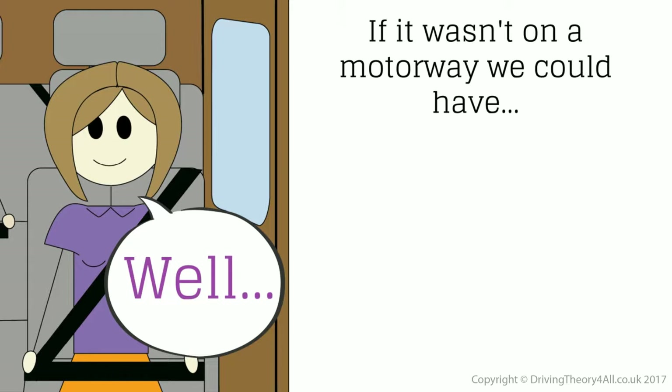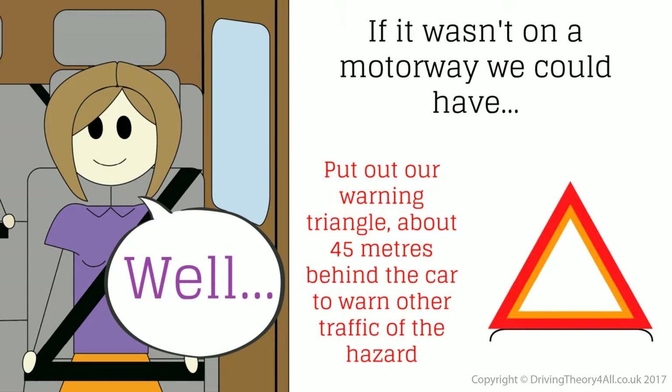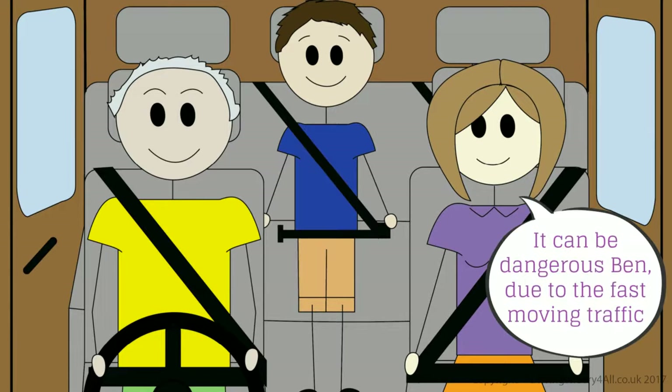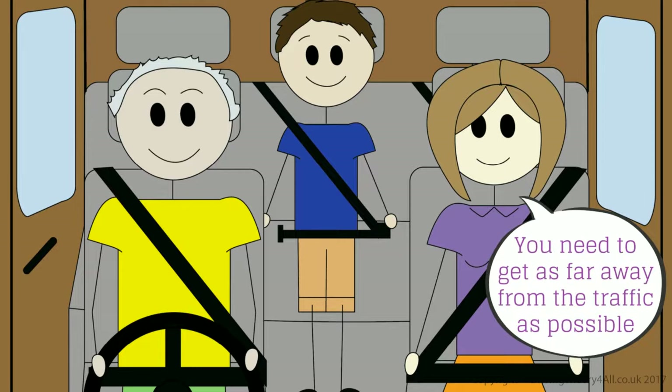If it wasn't on a motorway, we could have put out our warning triangle about 45 metres behind the car to warn other traffic of the hazard. Why don't you put the triangle out on a motorway? It can be dangerous, Ben, due to the fast-moving traffic — you need to get as far away from the traffic as possible.